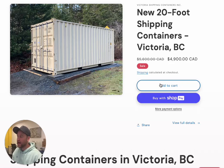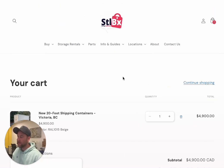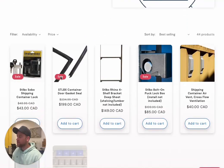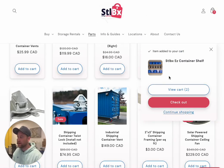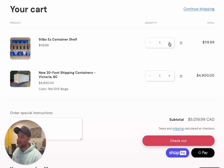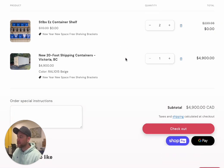I'm going to go ahead and add a container to the cart and view my cart. Then I'm going to click on Parts, and I'm going to take the STLBX Easy Container Shelf and add that to the cart. It's very important you take the STLBX Easy Container Shelf and add it to your cart. Go to view cart, and as soon as you increase the quantity from one to two, you'll see it automatically takes off $239.98. Easy peasy, lemon squeezy.